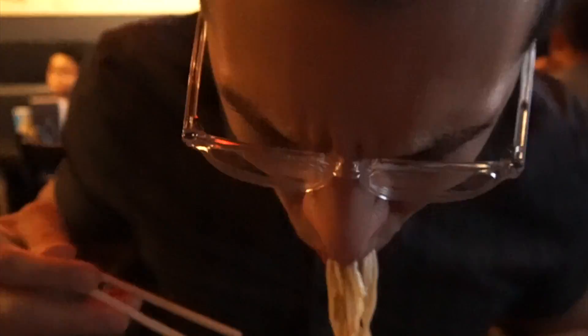Here we got some kozu ramen and got spicy miso ramen. There is a level hotter than this but honestly I'm trying to play it safe.